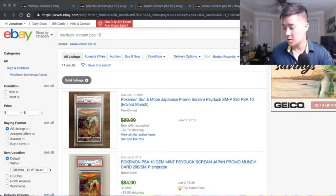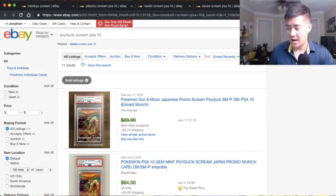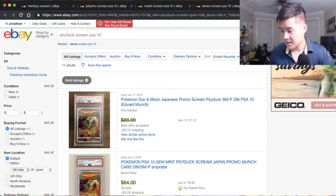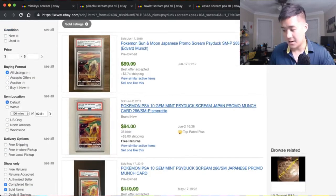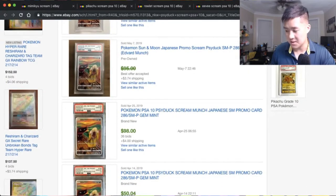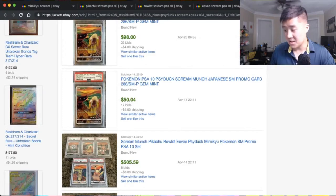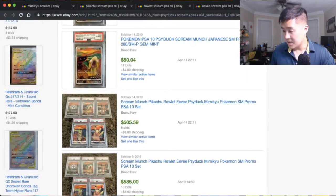We're going to go to eBay and look at how the value of these cards has changed over time. These are all sold listings, and for the first four we're looking at PSA 10 specifically. Psyduck looks like it goes for around the 80s, sometimes up to 98 for a PSA 10, though as low as 50 - that's a pretty good deal.